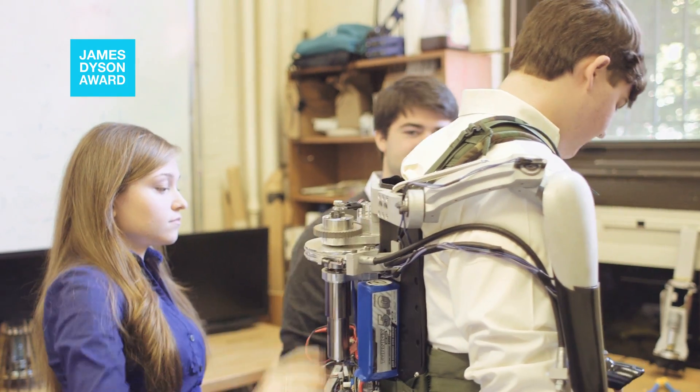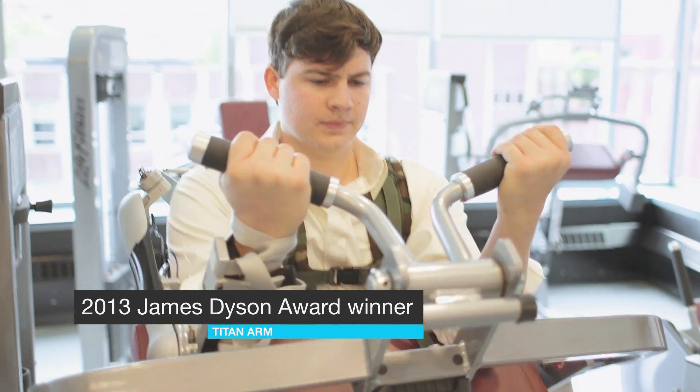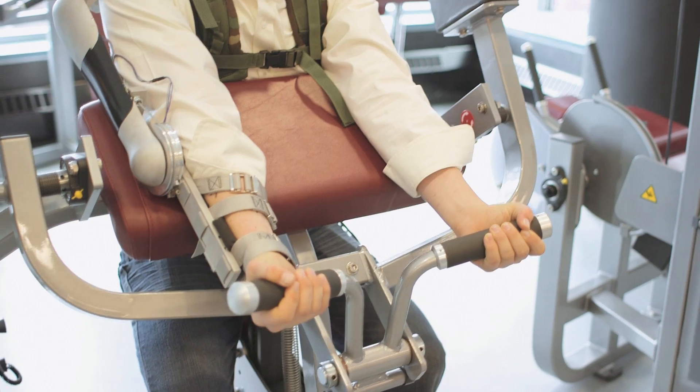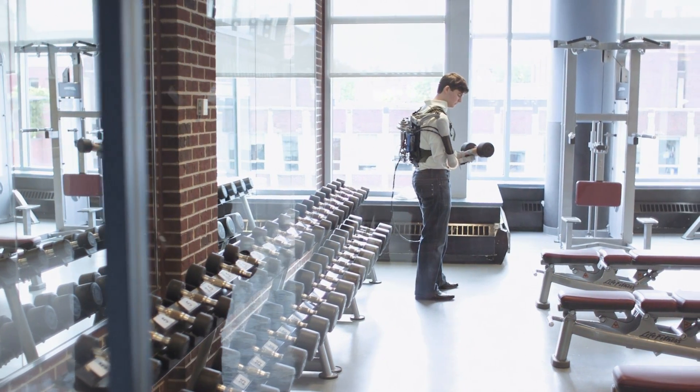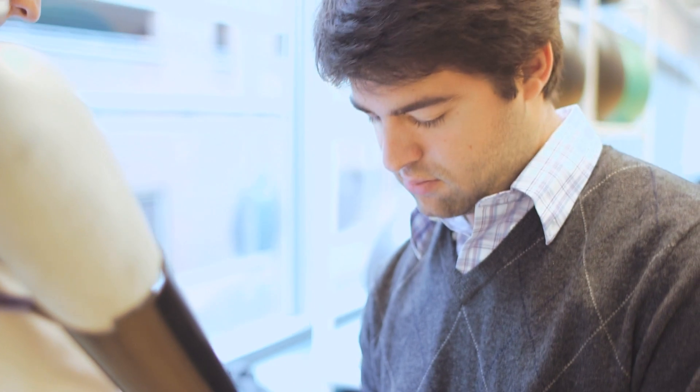The Titan Arm is a powered upper body exoskeleton built for two use cases: occupational lifting and physical therapy. Occupational lifting covers any job where you need to repeatedly lift a heavy load. The problem is that people get tired, suffer from fatigue, and that results in bad lifting form which leads to injury.